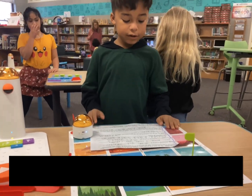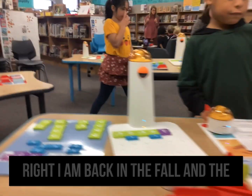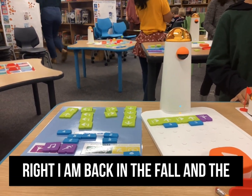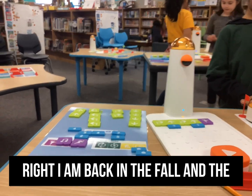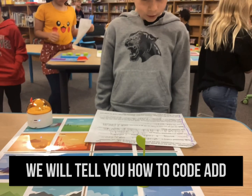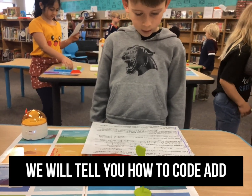Parts of the Matata Lab are left, right, forward, and back, and the command tower. We will tell you how to code.